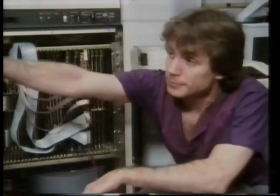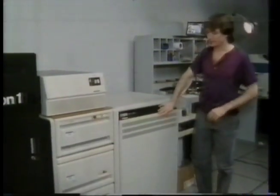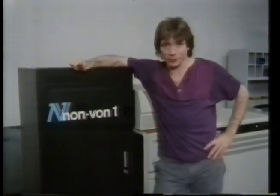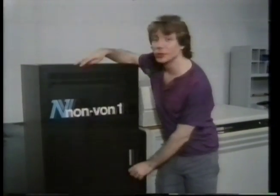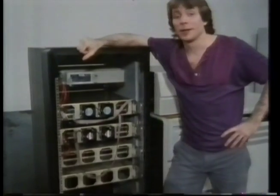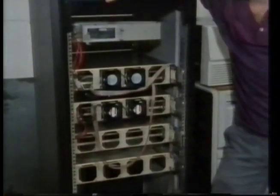But they're not all like that. Meet a non-von Neumann machine — non-von one — built here at Columbia University. It ran for the first time in January of 1985. Looks a lot simpler inside, and that's because it's based on a totally different type of computer architecture called parallel processing.